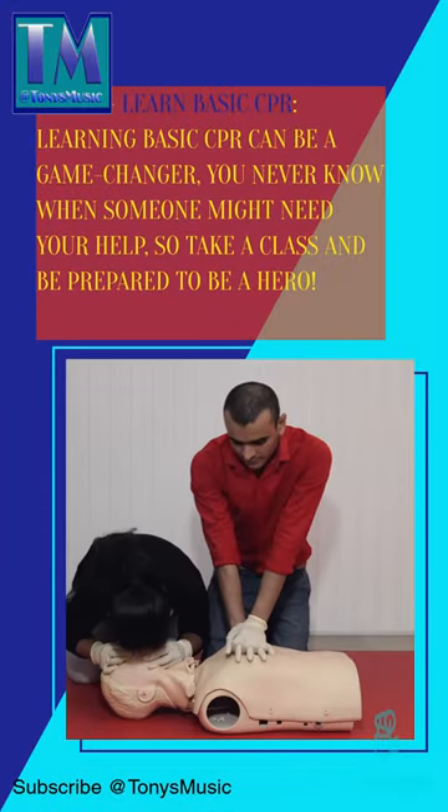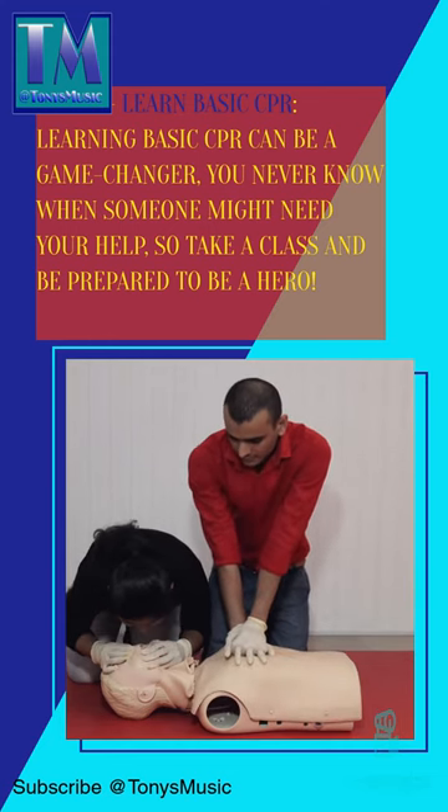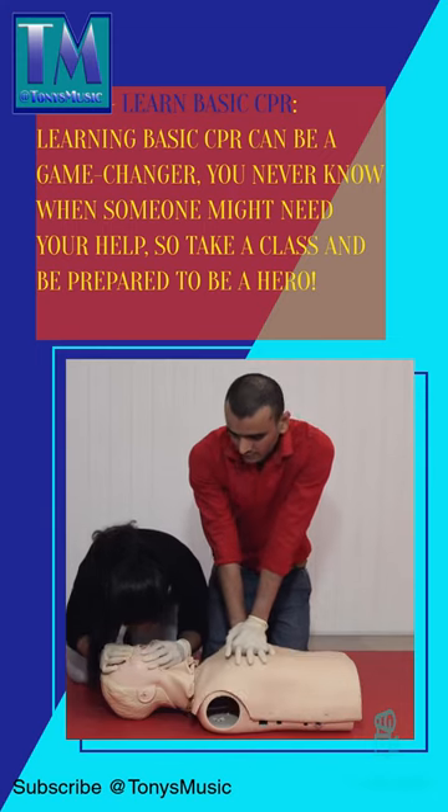Tip number 2: learn basic CPR. Learning basic CPR can be a game changer. You never know when someone might need your help, so take a class and be prepared to be a hero.